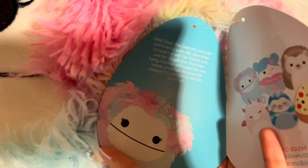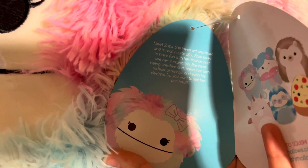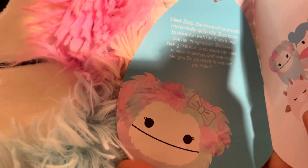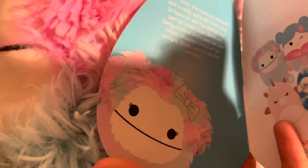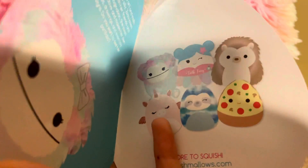Guys, this is her tag. Meet Zozo. She loves art and math and is quite — it's really hard to see from my camera — really quite silly. Zozo loves to have fun with her friends and use her imagination. She loves being creative and makes her own videos, drawings, and even toy designs. Do you want to see her portfolio? And then this is her squad. That head truck is really cute.